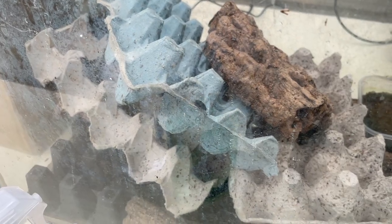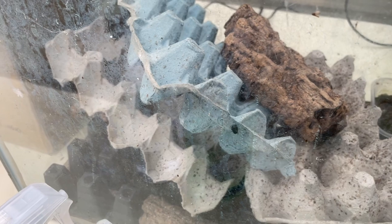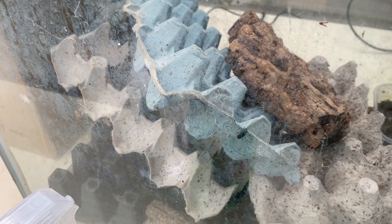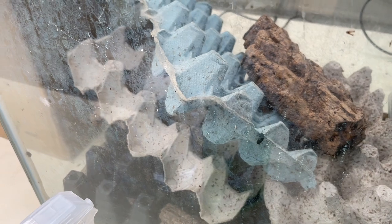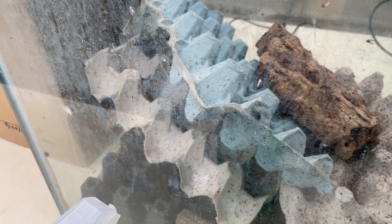That first week after I got set up, I noticed that in that cricket tank there were a bunch of little black beetles crawling around inside that tank that looked exactly like my dermestid beetles. And I was freaking out because I couldn't figure out how they had gotten in there or why they were in there, and what had gone wrong.